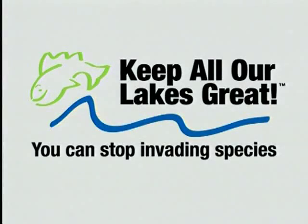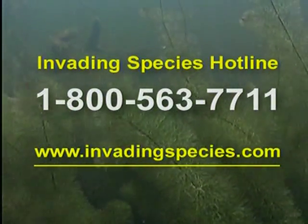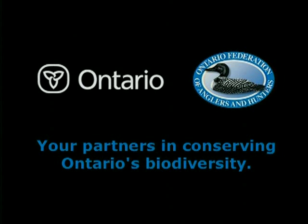So stop the invasion and help keep all our lakes great. Call the invading species hotline or visit invadingspecies.com to learn more. This message is brought to you by the Government of Ontario and the Ontario Federation of Anglers and Hunters, your partners in conserving Ontario's biodiversity.